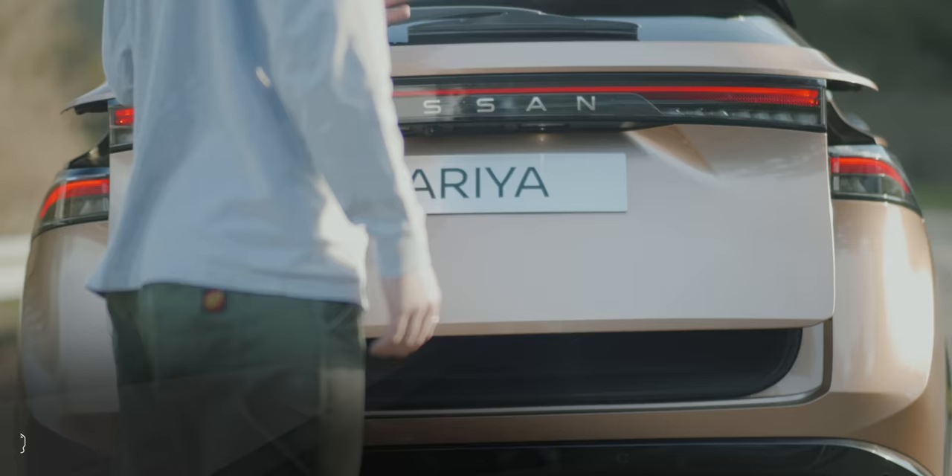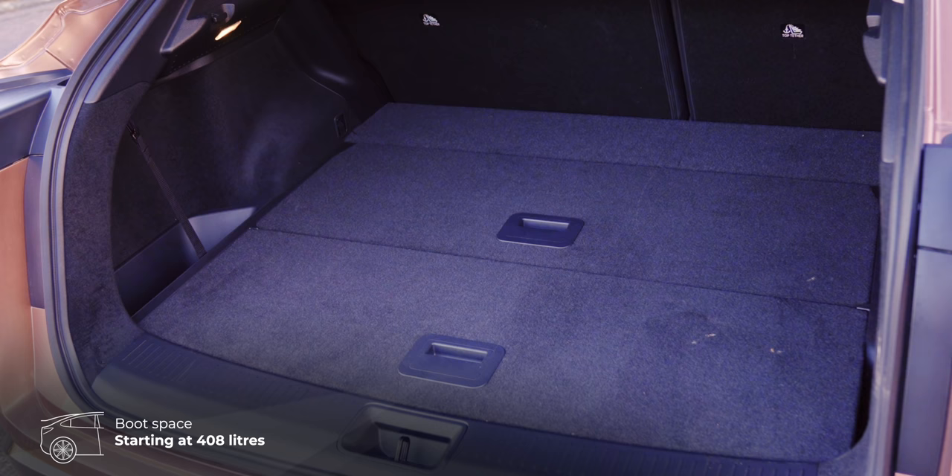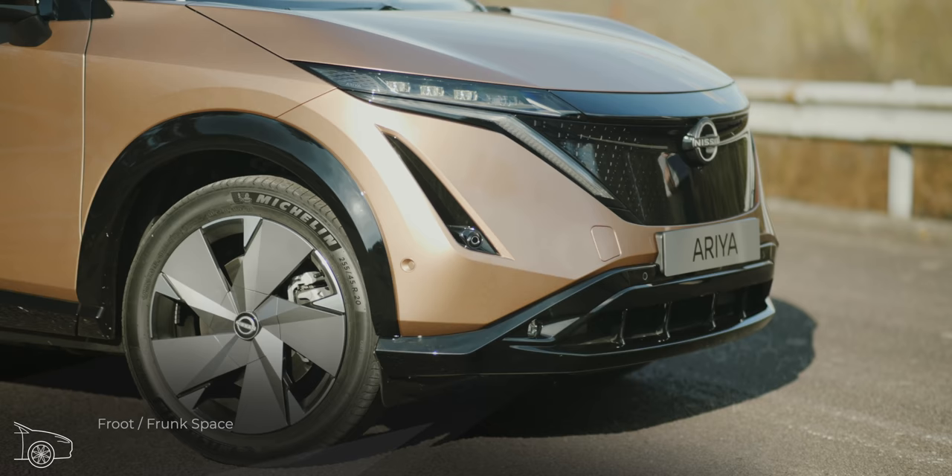466 litres for this single-motor front-wheel-drive variant. If you want the second motor in the back, that drops down to 408 litres. Pretty big boot - which is a good thing, because there's no frunk in the Ariya.